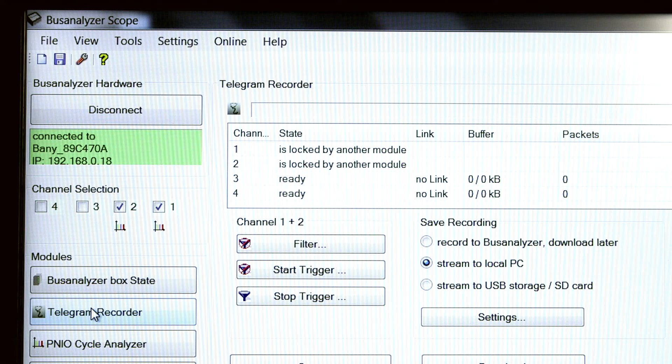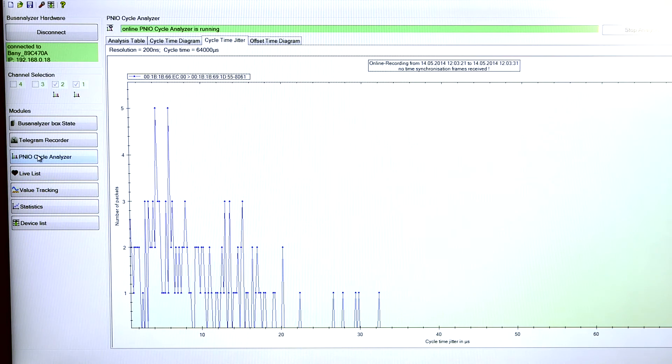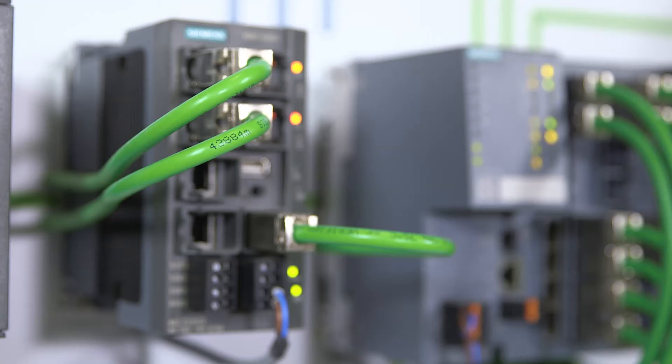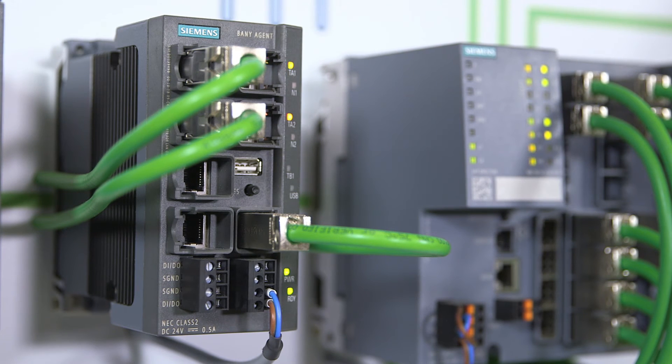As a network diagnostic tool, the Bus Analyzer is designed to analyze large complex Profinet topologies. Bus Analyzer analyzes the bus self-sufficiently, in real time and at any speed, during system testing, commissioning and plant operation. This leads to precise information about the quality of the network.